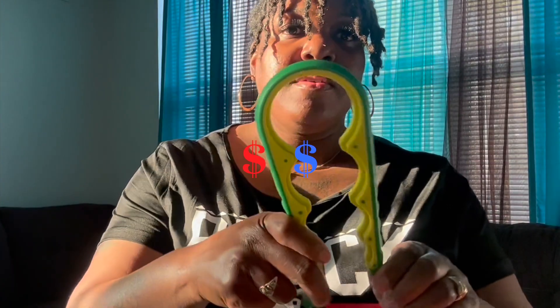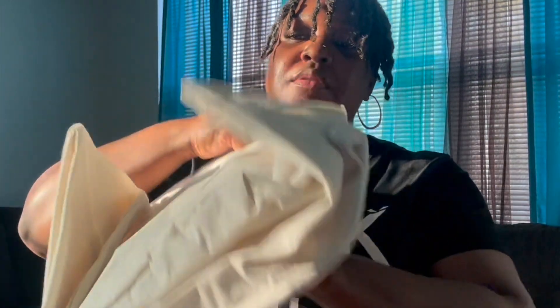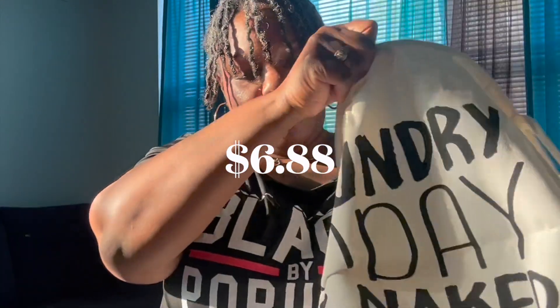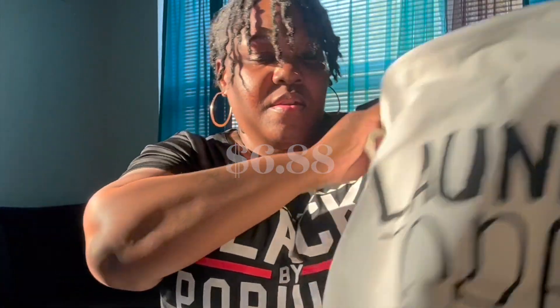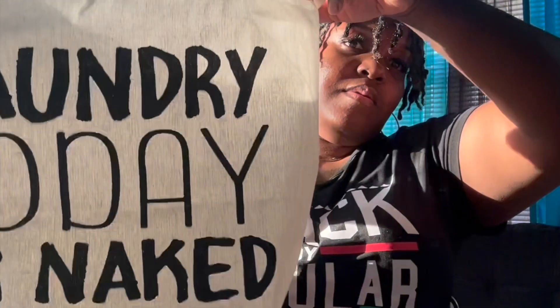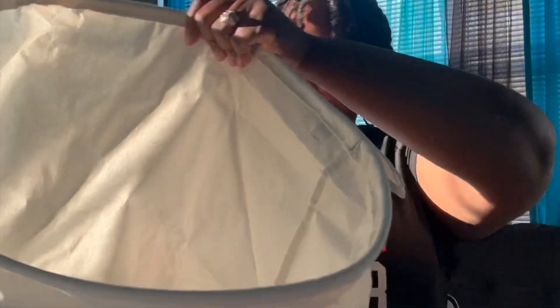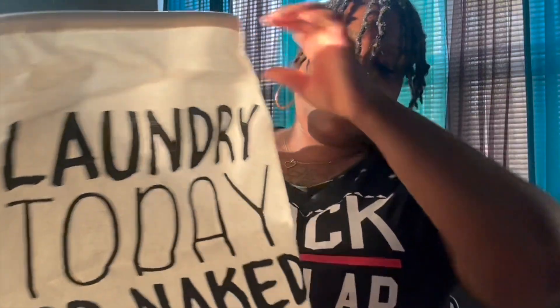This is a four-in-one cap opener. You can use this to open spaghetti jars or pop cans and it has four different sizes. This is a foldable large-size laundry bag. I love that it's waterproof and that you can fold it up. It says 'laundry today or naked tomorrow.' I really wish I had purchased two of these but I will definitely be getting another one.